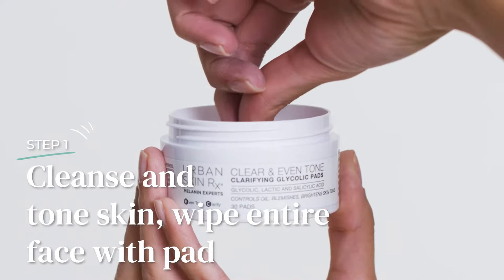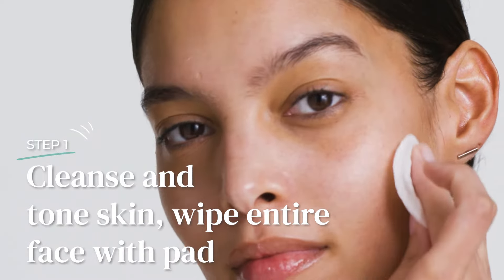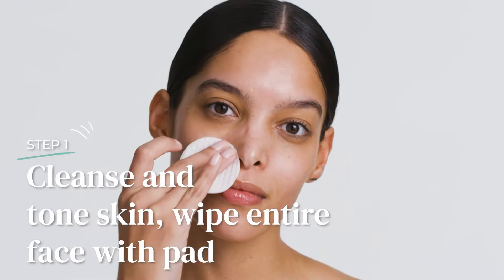It is so easy to incorporate these pads into your existing skincare routine. After cleansing and toning, wipe the entire face with a moist pad — you can do this one to two times a day. Next, follow with the appropriate serum or moisturizer to really get that glow. I love mixing the Superglow serum with my moisturizer.